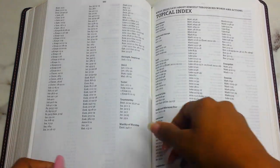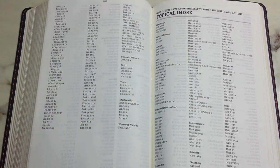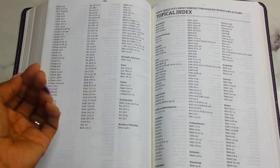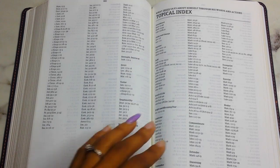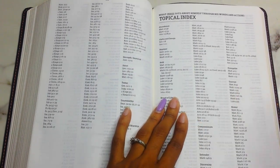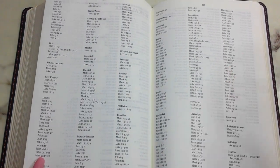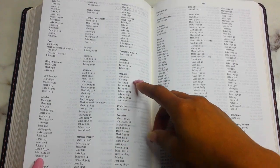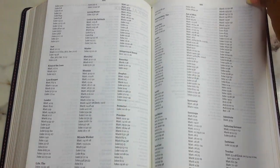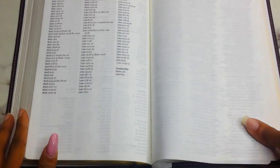Then there's a second topical index — 'What Jesus Says About Himself Through His Word and Actions.' It overlaps somewhat but also includes unique descriptions like evangelist, exorcist, healer, defender, substitute, suffering servant, sorrowful, sign maker, provider, prophet, offspring of David, the Messiah, obedient, and provider of blessings. I just thought that was so cool to have in the back.